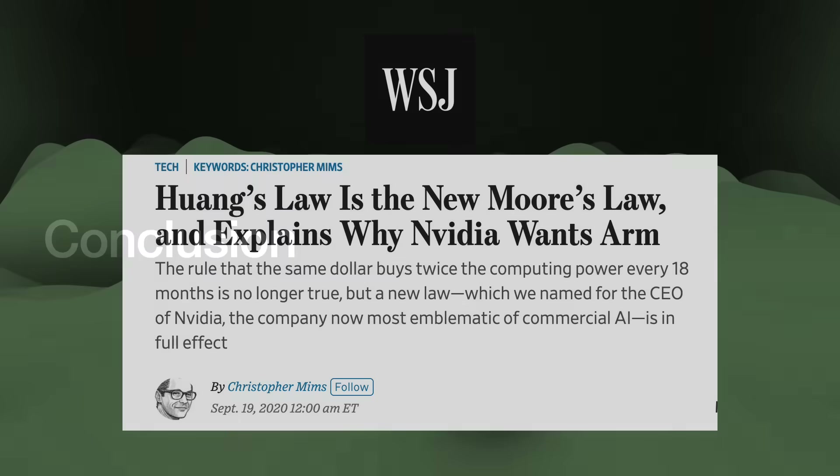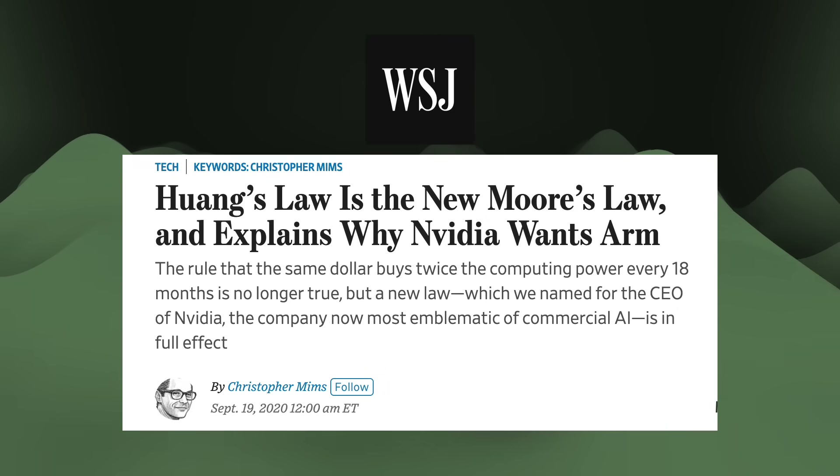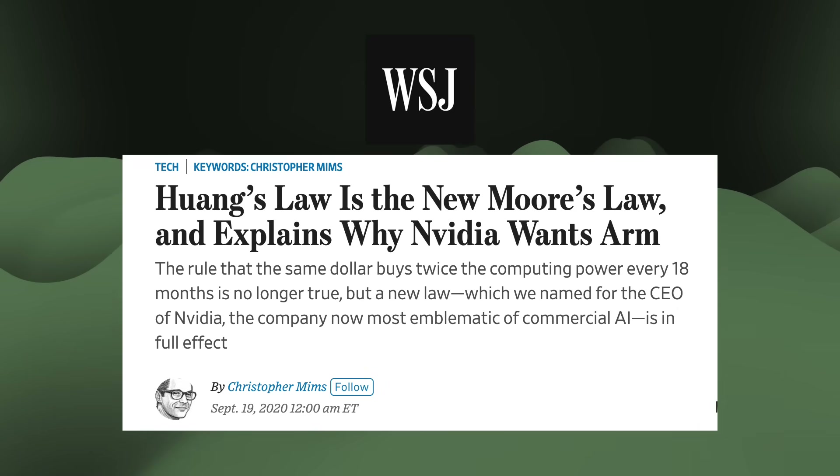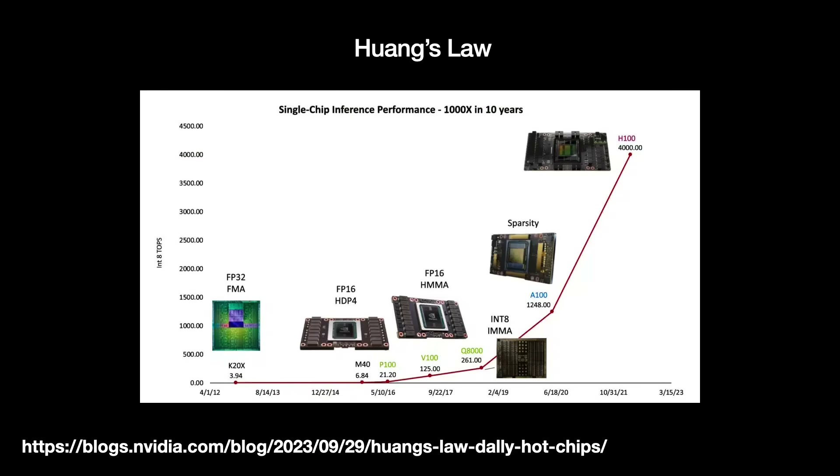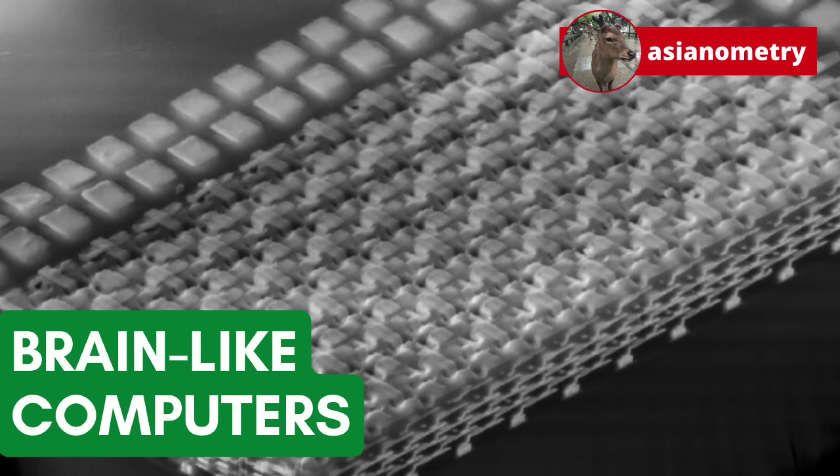The biggest challenge with these neuromorphic systems may be the competition. NVIDIA and other adherents of Huang's Law are leading the way. According to Huang's Law, silicon chips powering AI more than double in performance every two years. In the past 10 years, AI inference performance in the GPU has improved 1,000 times — it might be hard to compete against this. But maybe we don't have to. Considering each system's advantages, we might start seeing more hybrid systems — perhaps neuromorphic and von Neumann chiplets put together to give us the best of both worlds. Like a mullet: business in the front, party in the back.